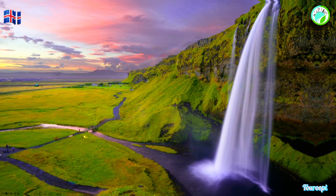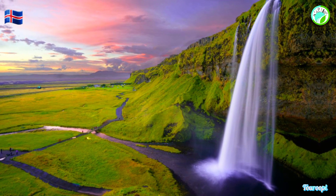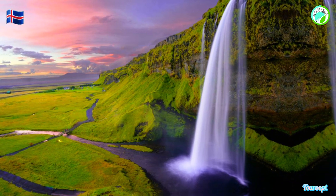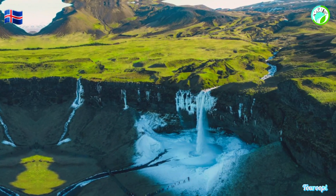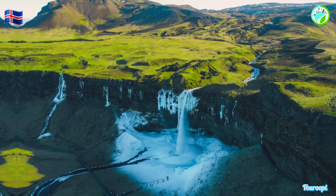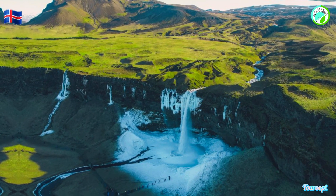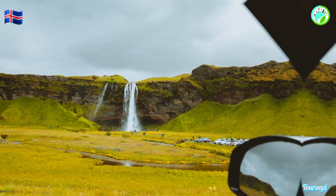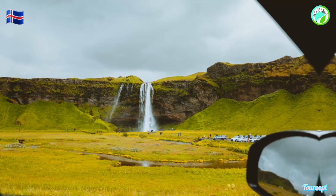The Seljalandsfoss area is a part of the popular Golden Circle Route, which includes other iconic attractions like Þingvellir National Park and the Geysir Geothermal Area. For the intrepid explorer, hiking trails lead to elevated viewpoints, providing panoramic views of the surrounding landscapes and a chance to appreciate the cascading waterfall from a different angle.